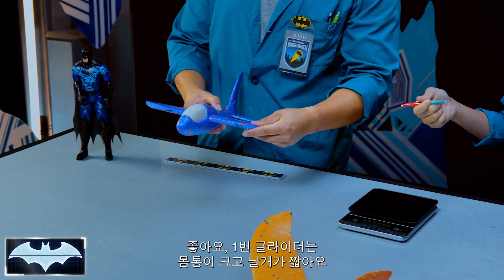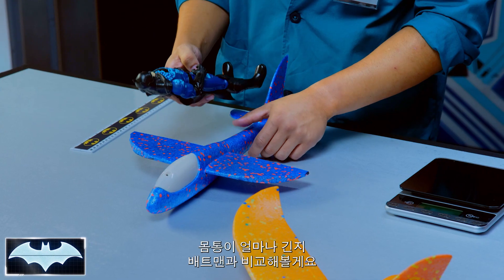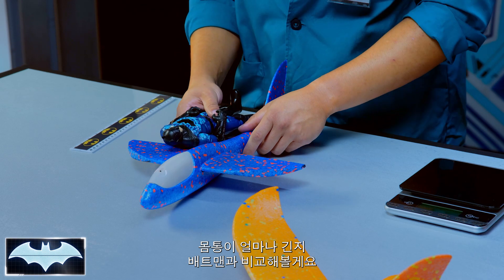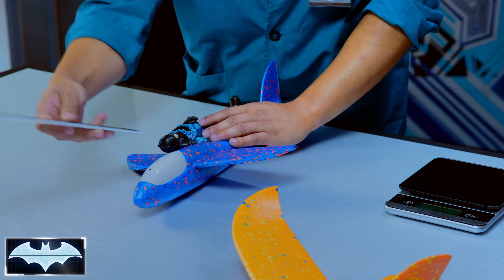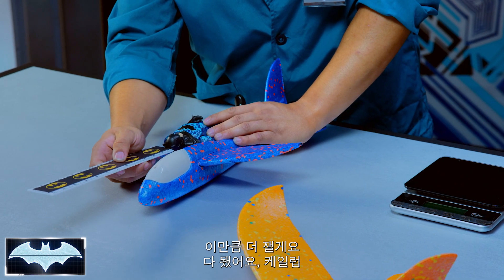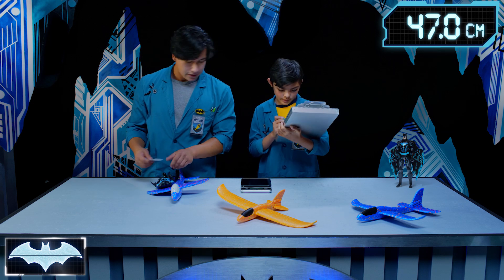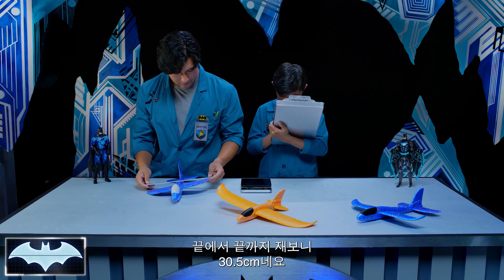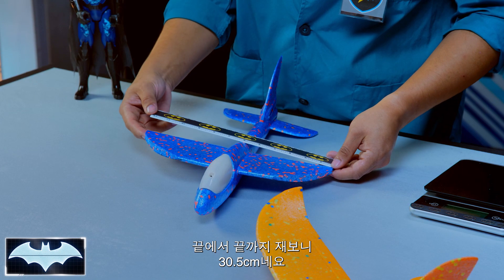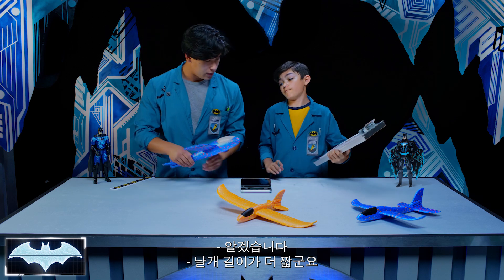Let's get to it with glider number one. This one has a large body and short wings. Batman is roughly about 12 inches. We have 18 and a half inches for the body. Let's measure the wingspan — from point to point, that's 12 inches across the board. Definitely shorter.